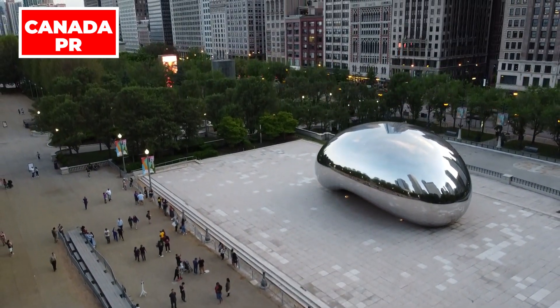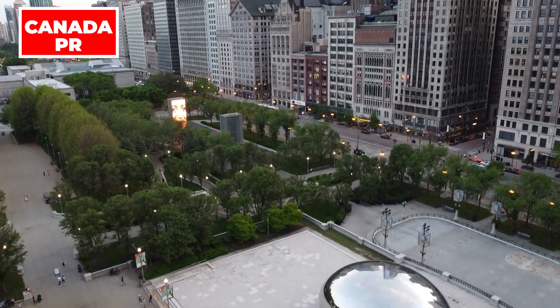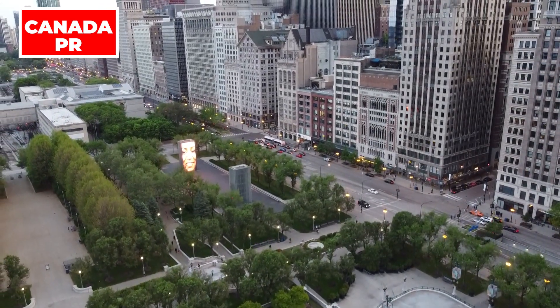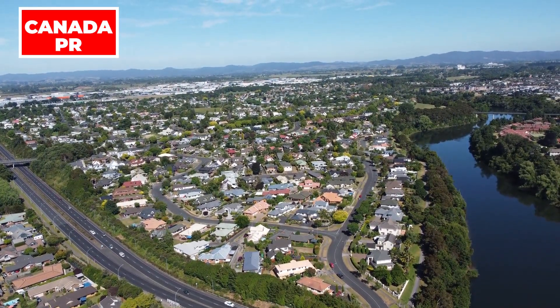Hello everyone. Welcome back to our channel, Canada PR. We hope you're doing great. In this video, we're going to talk about recent updates from Canada's IRCC in November 2023, and processing time for Canada visa.